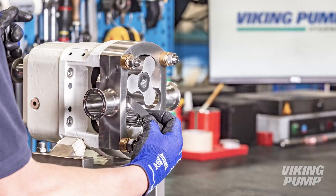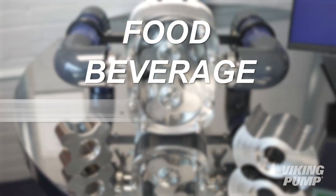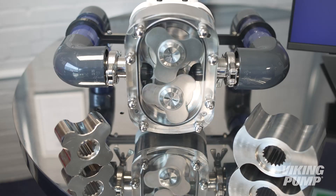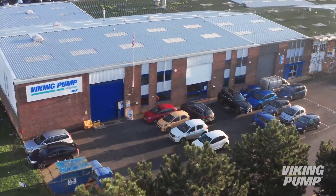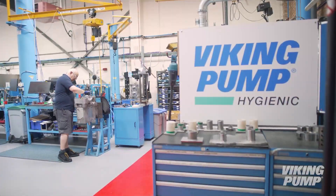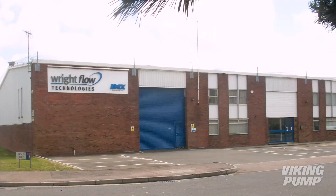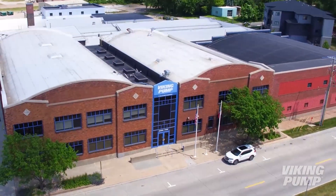Viking Pump Hygienic has been supplying positive displacement pumps to customers in food, beverage, chemical, pharmaceutical and many other hygienic markets for over 40 years. Based in Eastbourne in the UK, Viking Pump Hygienic has undergone a series of transitions through the years, including the most recent transition from Rightflow Technologies to a part of the larger Viking Pump brand in 2021.